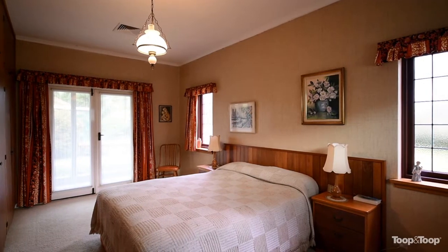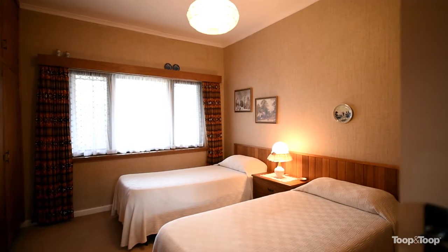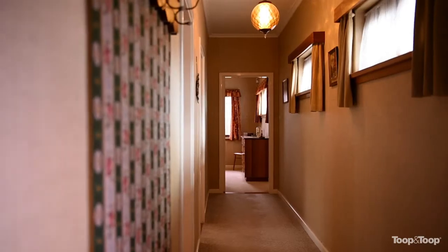Three great-sized bedrooms, all with carpets, reverse cycle ducted heating and cooling, an abundance of natural light, high ceilings, and plenty of storage. There is heaps of room here for a growing family.